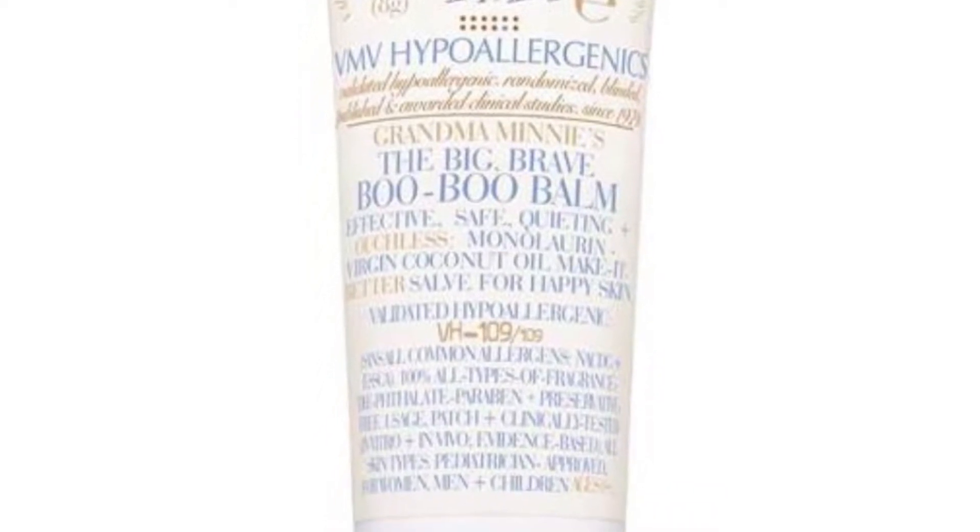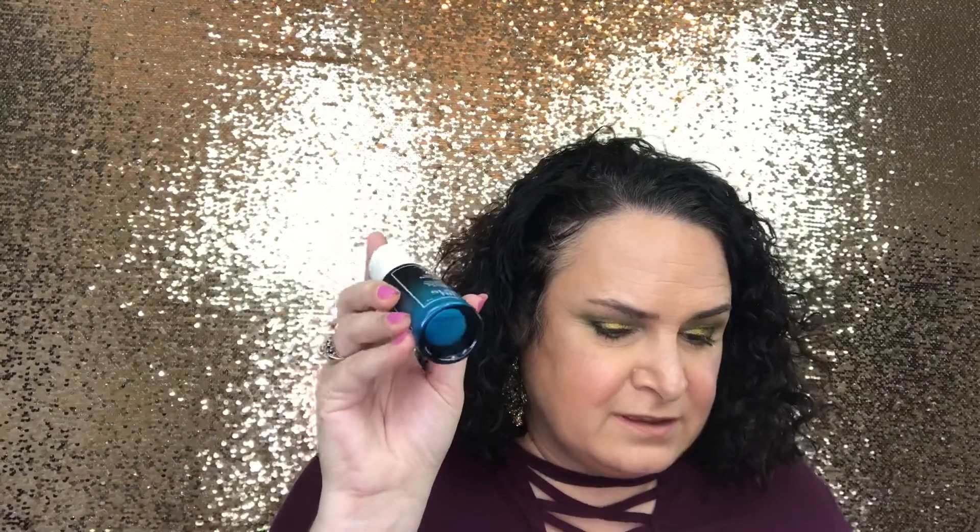Adding up all the full-size products, the retail value of this box — not including the sample sizes — is $205.50. Not bad for the $29.95 you spent, and remember it ships every other month. Of this box, my all-time favorite is obviously the Sunday Riley retinoid serum that I've used before, and my least favorite might be the Boo-Boo Balm just because I've never heard of it.